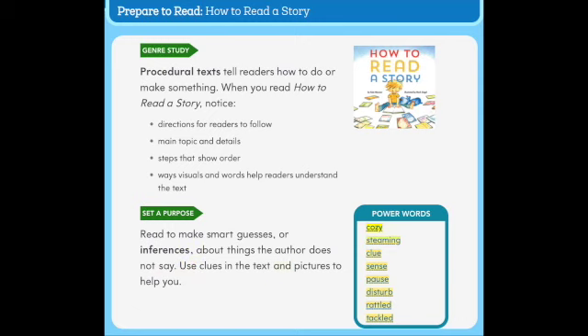Power words: cozy, steaming, clue, sense, pause, disturb, rattled, tackled.